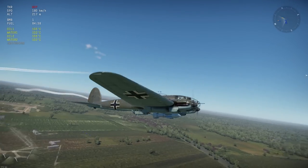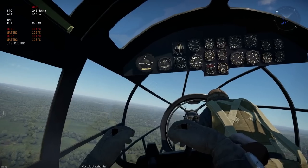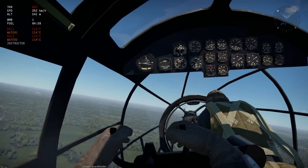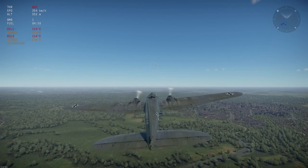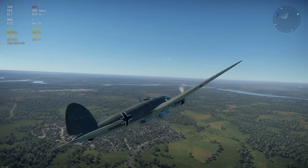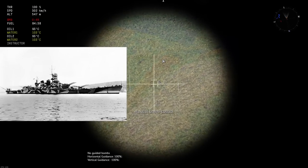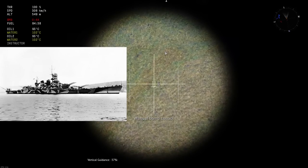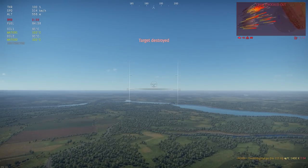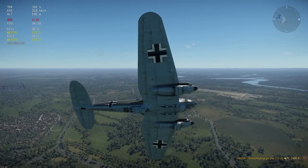The Fritz X was one of the earliest examples of precision guided munitions developed by the Germans during World War II. It was designed and developed by the German company Rustel, starting in the late 1930s under the guidance of engineer Max Kramer. The Fritz X was an armour-piercing bomb that used a radio guidance system. It was famously used to sink the Italian battleship Roma on the 9th of September 1943, after Italy had signed an armistice with the Allies. By late 1943, Allied forces had developed electronic countermeasures to jam the radio signals guiding the Fritz X.